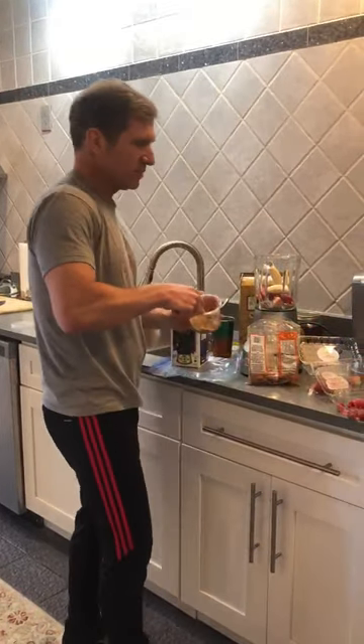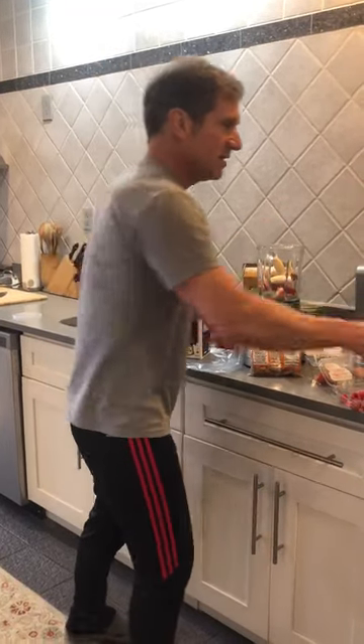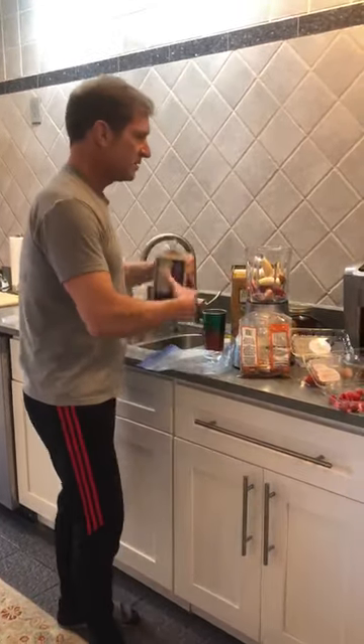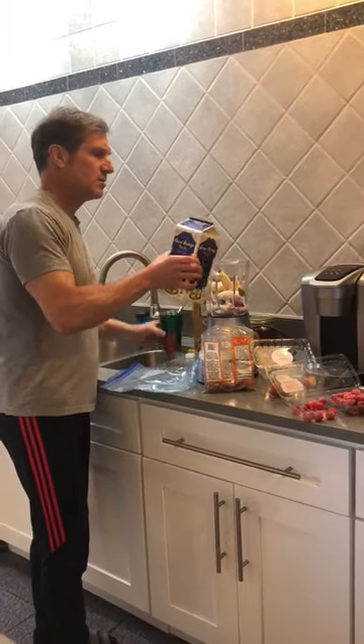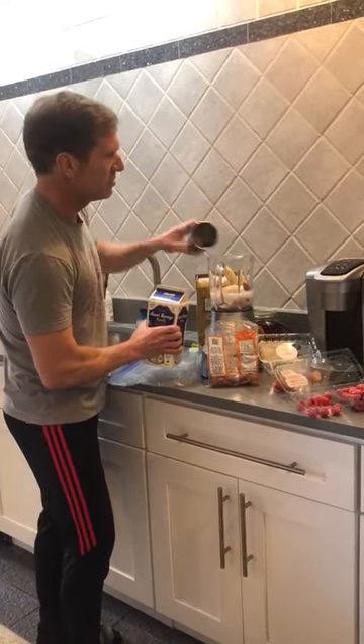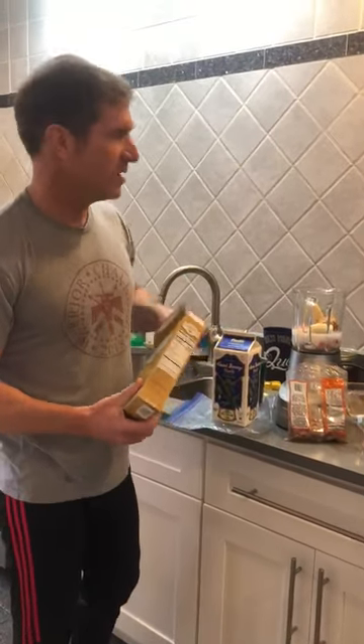Some peanut butter — I love my peanut butter. Check it in there. Add some almond milk, add some water too. Throw in a handful of granola and we'll be on our way and blended away.